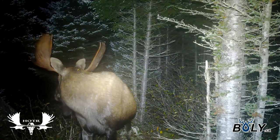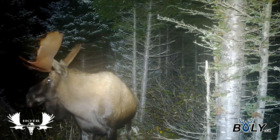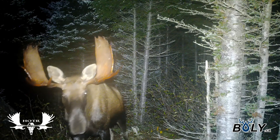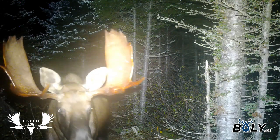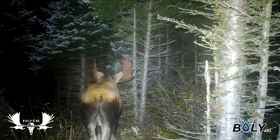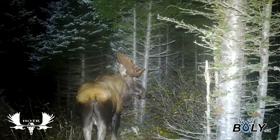This beauty showed up on my camera after the rut. I know where he was during the rut — I got him on a different camera. It was exciting to see that this bull had traveled over to where my second camera was. We'll see what happens later in the fall, see if he sticks around — I might get him late into the season. You never know.